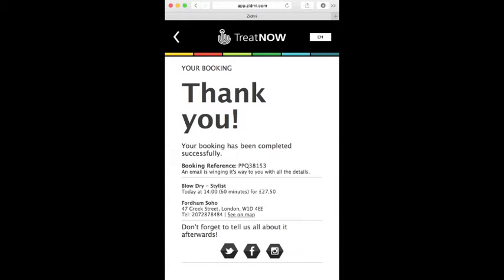And here's my booking details, with contact information, an address, a link to a map and the all-important booking reference number. I'll need to show that to the salon to prove that I've paid.